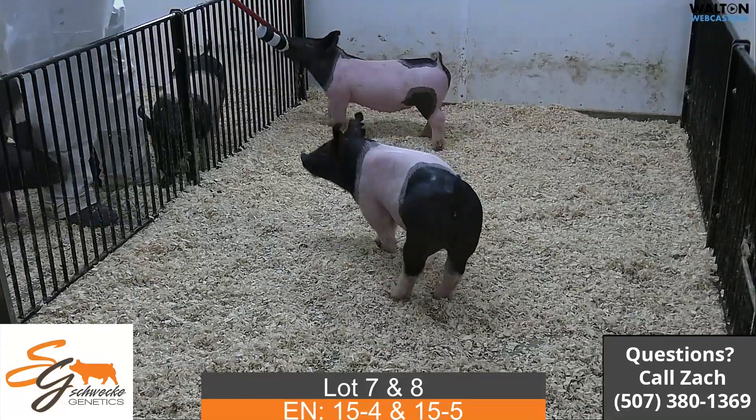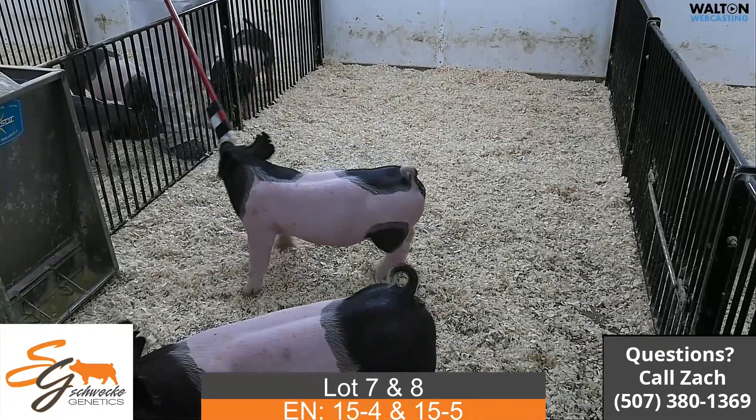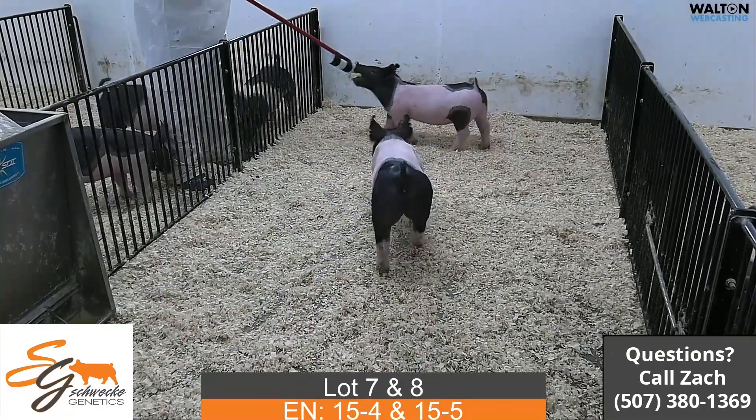Lot 7 and lot 8, 15-4 and 15-5. These would be drop kick again back on another 230, next intention female.